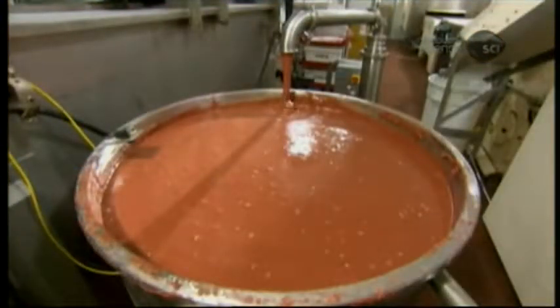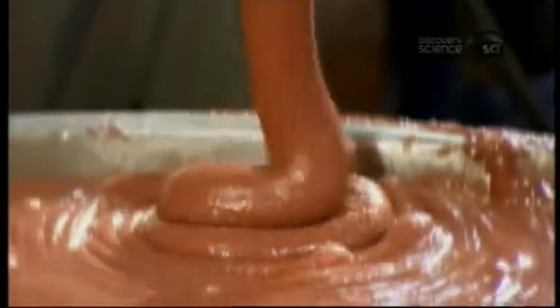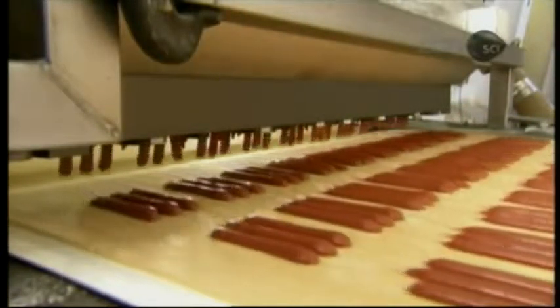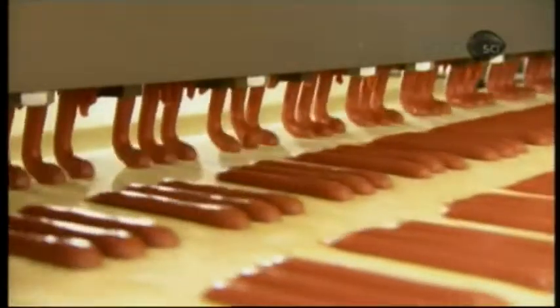At another station, they've whipped up a batch of cherry pomegranate jam. The jam is hardy and thick so it won't run as nozzles pump the jam onto the rolled pastry sheet. Each toaster pastry receives three strings of jam. This depositor system fills 10 tarts at a time, working out to 390 tarts a minute.